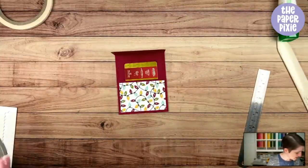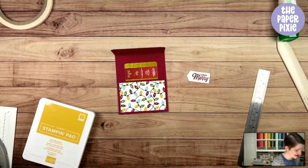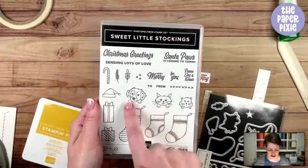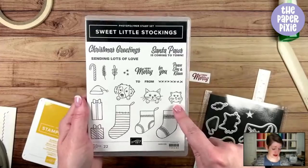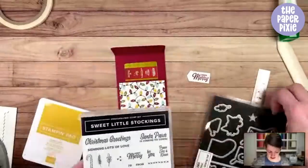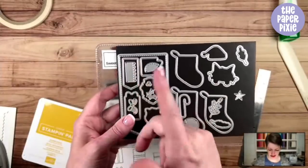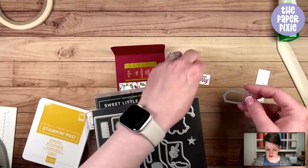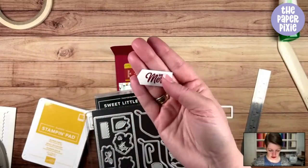The Sweet Little Stockings bundle — this is retiring, but look at these little pets, so cute. I stamped 'Very Merry' in Cherry Cobbler, then using the Stockings dies there's a cute little banner die that I used to create a tag. The trick when you die cut it: you want the sentiment closer to the right because we're going to turn this into a tag.